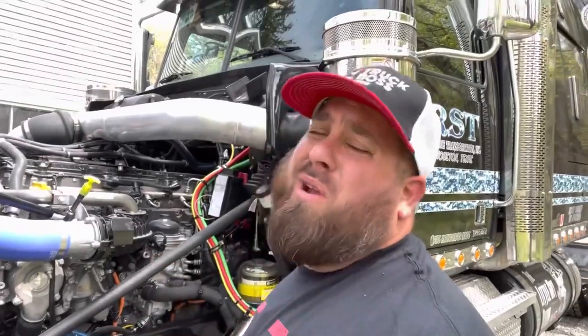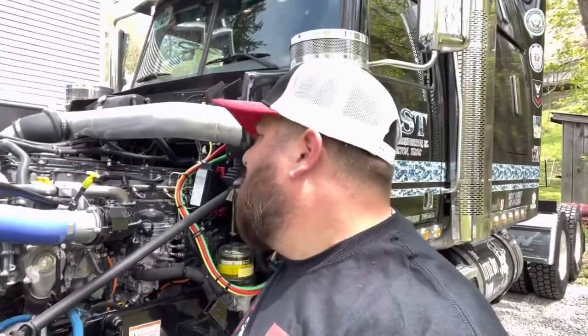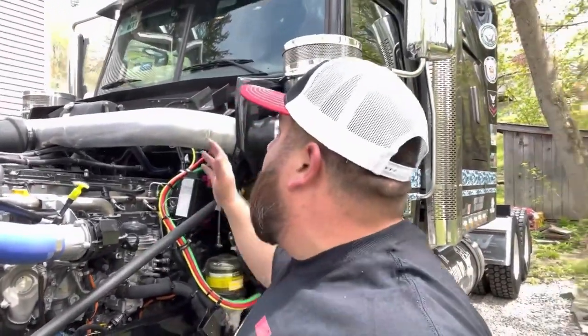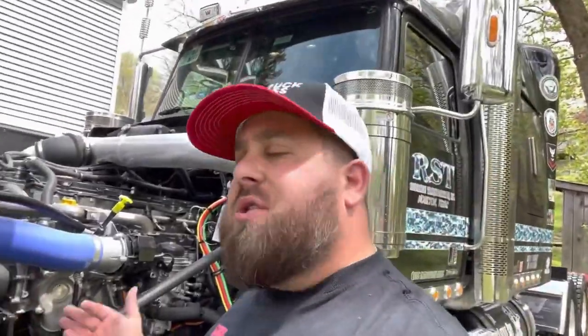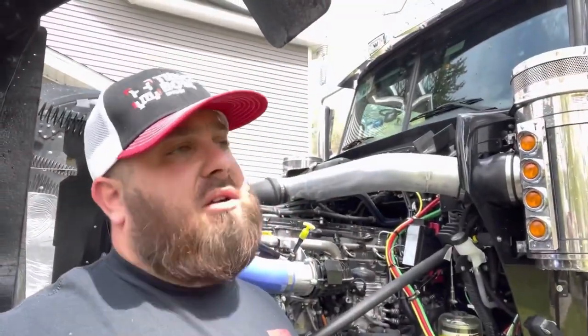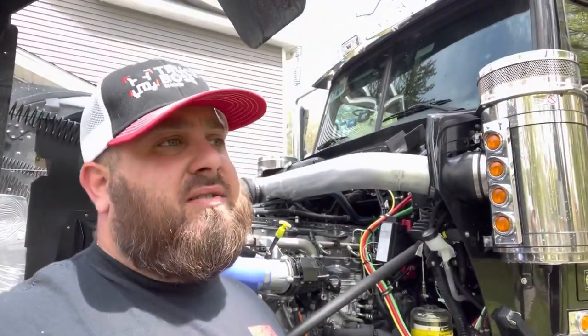DOT blitz week is not to be messed with — it's a serious thing. But it's nothing to be afraid of. If your truck is squared away, your log book is squared away, and you're doing your proper pre-trips, you're fine. Don't be afraid of blitz week. Be kind and courteous to the officer if you're getting inspected.